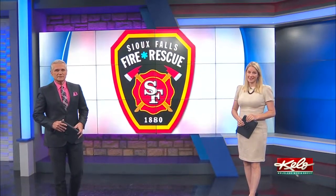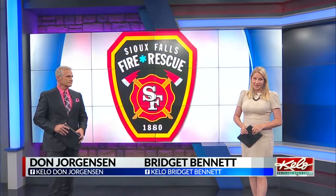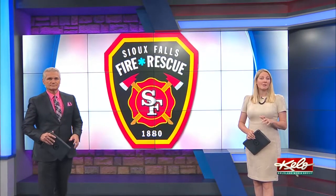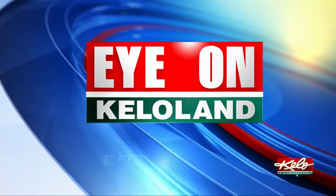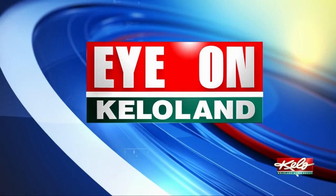Sioux Falls fire rescue does more than fight fires. The department's urban search and rescue team is dispatched to the scenes of emergency situations that require specialized skills and equipment for rescue operations. Those specialized skills come with training. Tonight on Eye on KELOLAND, Travis Fossing takes you high above ground level for a day of training with Sioux Falls fire rescue.